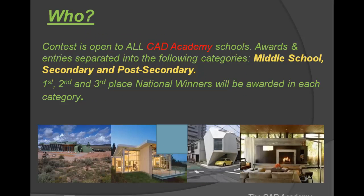Who is eligible for this contest? Since our program, the CAD Academy, is perpetual, anyone that has ever owned the CAD Academy is eligible to enter this contest. All CAD Academy schools are eligible, and the awards will be separated into the following categories: middle schools, high schools, and post-secondary schools.